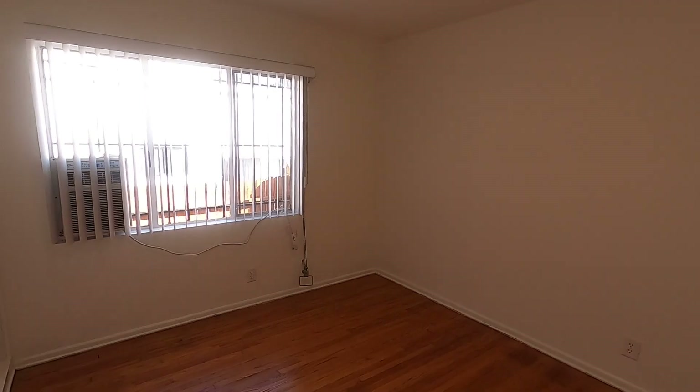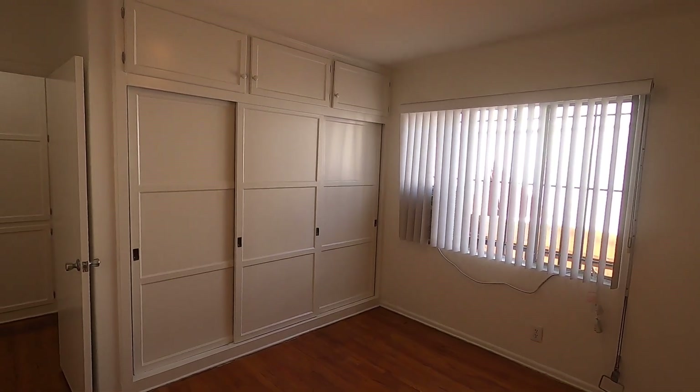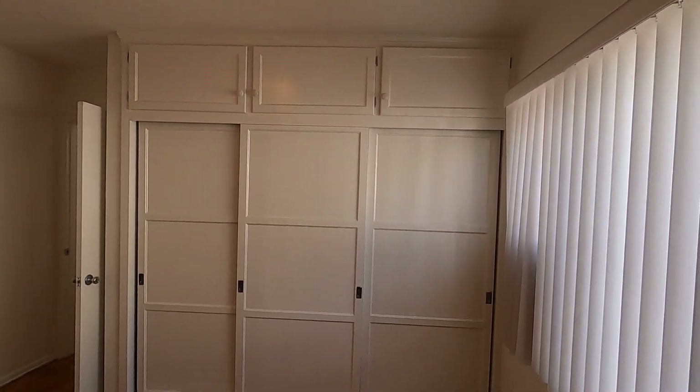And then finally, the bedroom. Four large windows. There's an air conditioning unit right there. Plenty of storage in here — there's a closet space right there and storage space above.